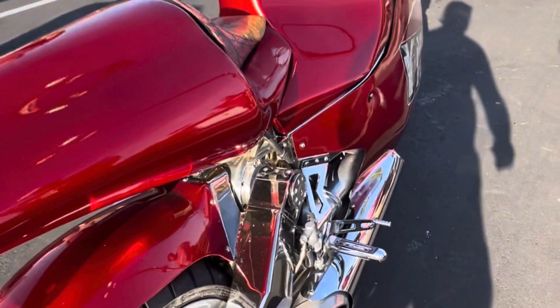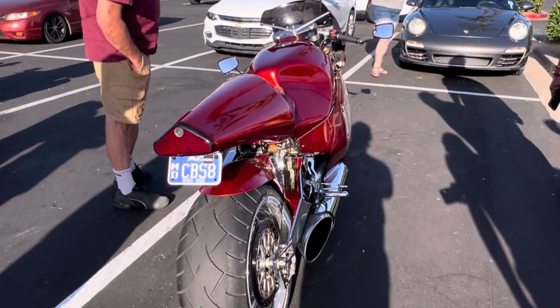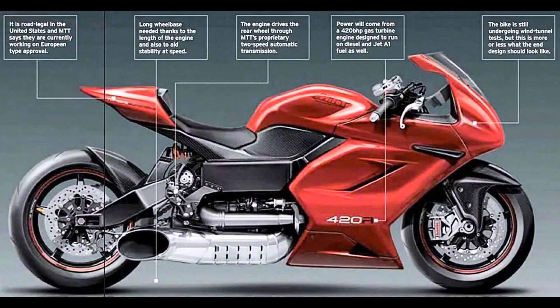The bike weighs 500 pounds and has a top speed of 273 miles per hour. While testing, it hit 240 miles per hour on a one-mile straight.